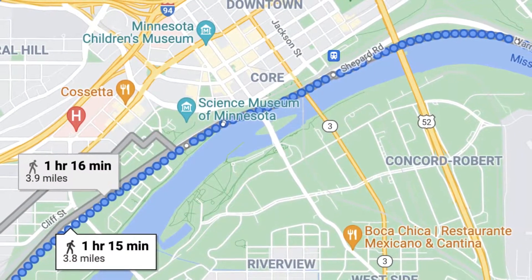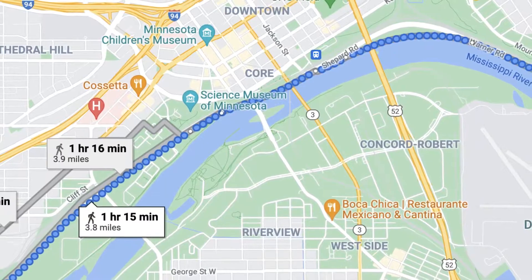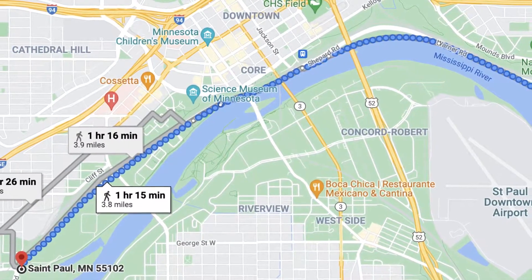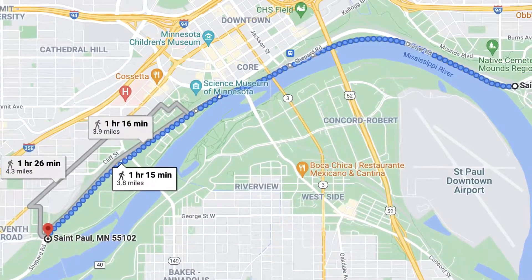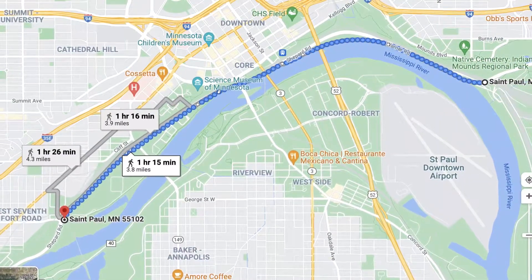I absolutely love this walk along the Mississippi River. It's located just south of downtown St. Paul along Shepherd Road and stretches about four miles from Highway 61 on the east, along the river to Shepherd and West 7th Street. It's part of a much longer system of walking and bike trails that St. Paul is so famous for.